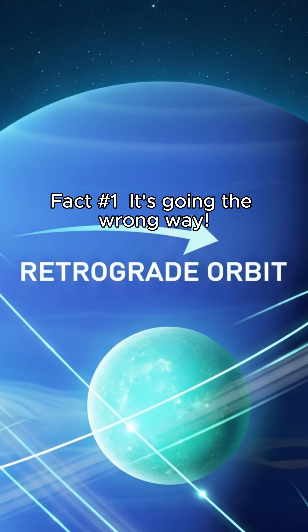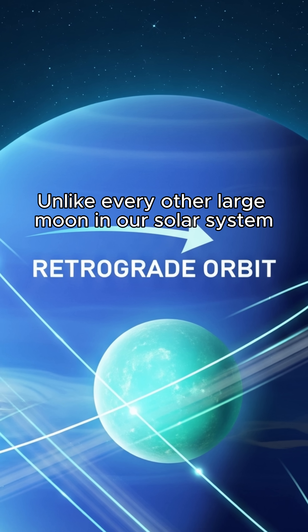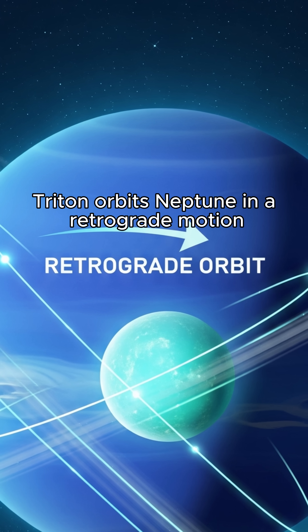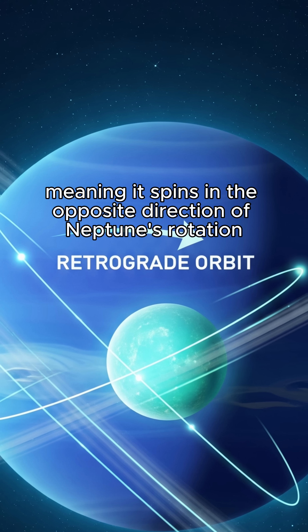Fact number one: it's going the wrong way. Unlike every other large moon in our solar system, Triton orbits Neptune in a retrograde motion, meaning it spins in the opposite direction of Neptune's rotation.